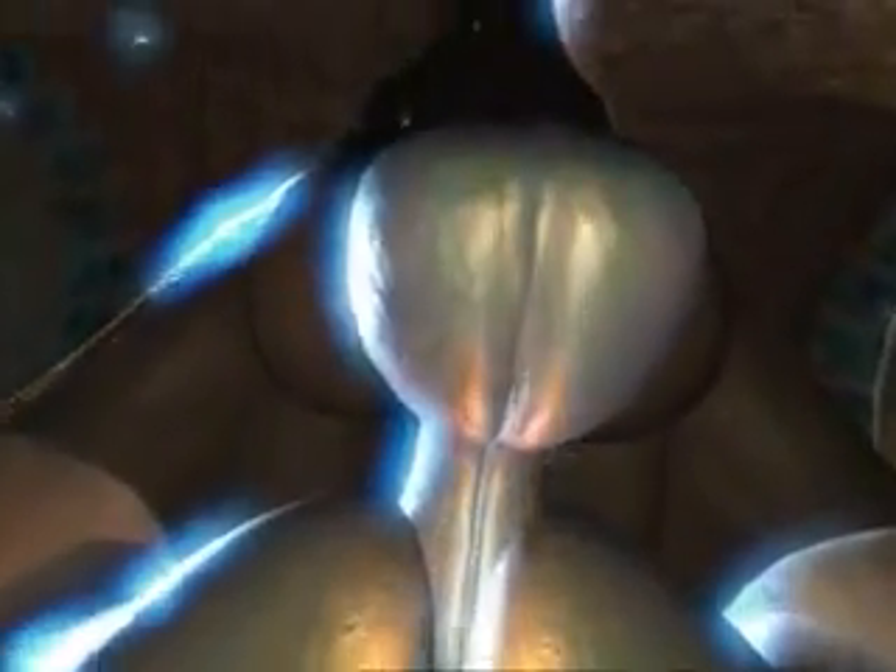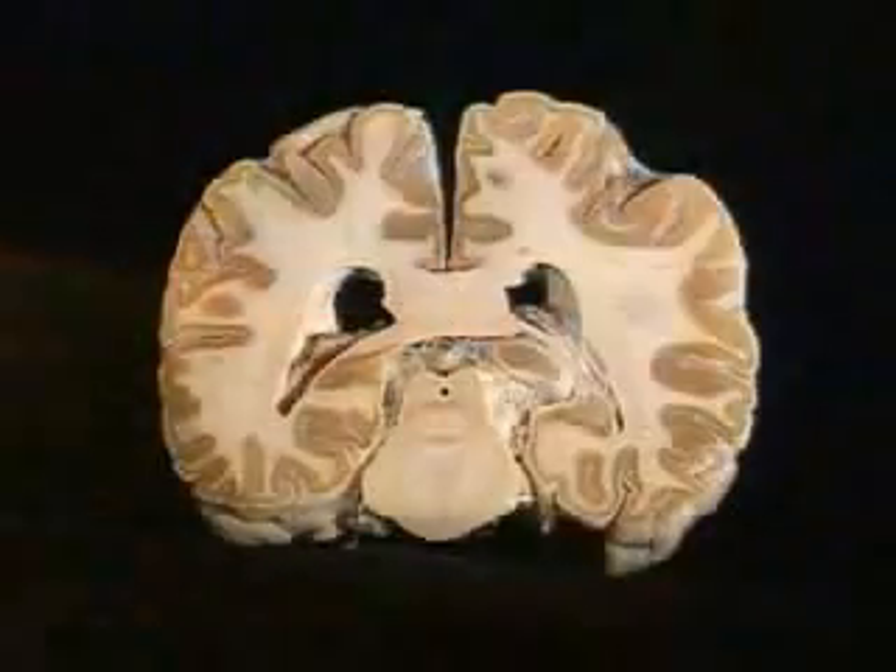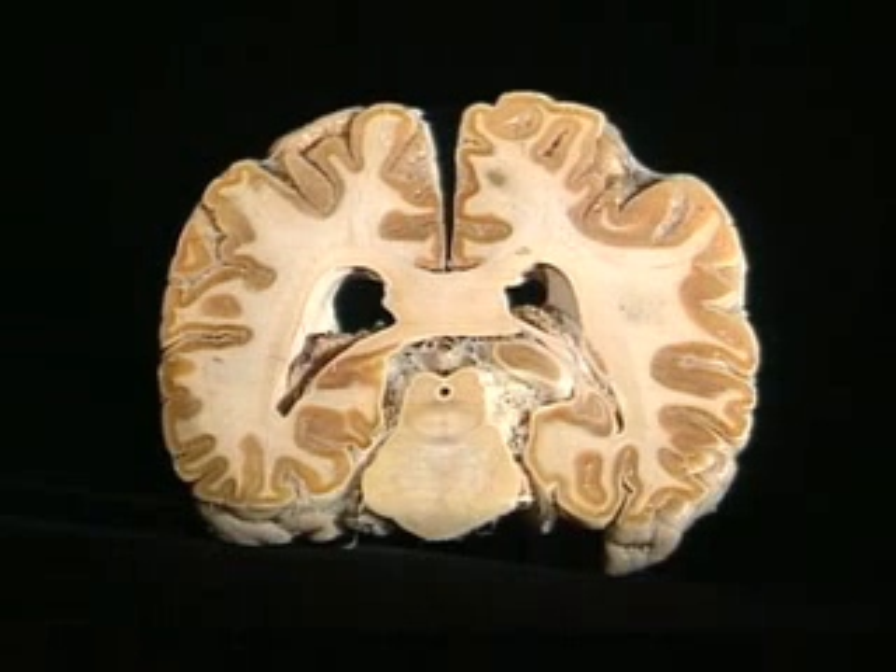The newfangled cortex. Underneath the newfangled cortex, the brainstem, the limbic system, and the basal ganglia date back to the mastodons, the dinosaurs, and the first amphibians. In humans, the old parts of the brain oversee emotion and help build memories. They control heart rate and breathing. They also form intimate connections with the new brain, the cortex.